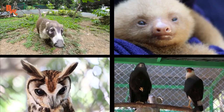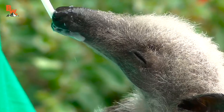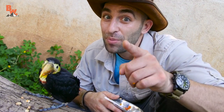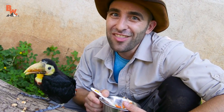And whether you are covered in fur or feathers, each and every member of this incredible family of animals is living a happy and loved life. How awesome was that — spending the morning feeding a baby toucan! I'm Coyote Peterson. Be brave, stay wild, eat your breakfast. We'll see you on the next adventure.